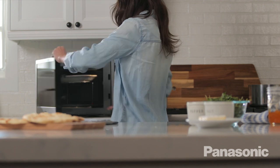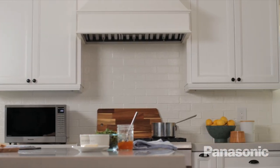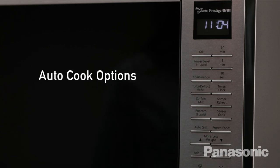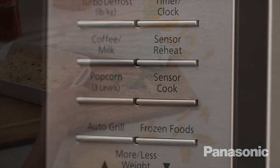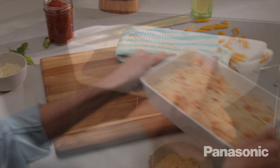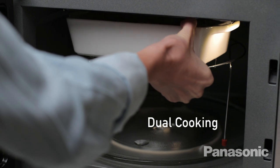And with infrared technology, there's no preheating required. Just turn on your oven and you're ready to cook instantly, saving you both time and energy. The convenient auto cook options make it easy for foods to be perfectly prepared with the touch of a button. Save time with the dual cooking option, allowing the broiler and the microwave to work simultaneously.